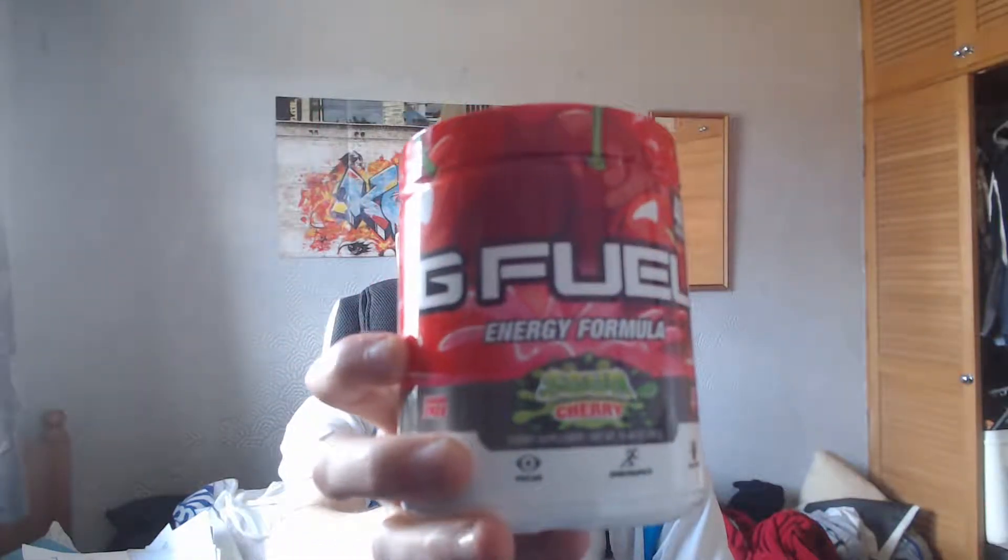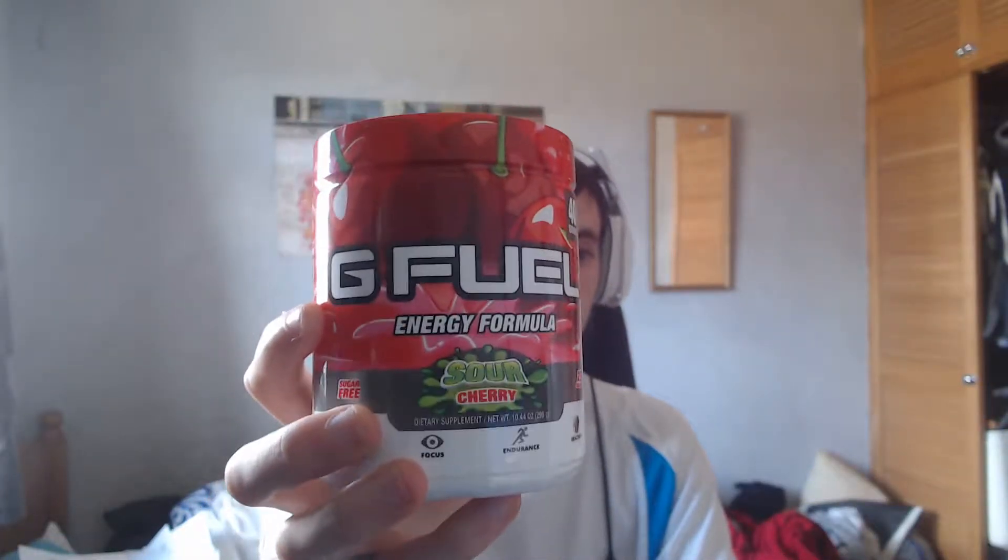What's going on guys, today we are going to be trying one of three different G Fuel flavors I haven't tried yet. We've got the rainbow sherbet to do, we also have the strawberry shortcake one, and we also have today's which is the sour cherry. I honestly really like the design of this thing, it looks awesome, and I can't wait to try it, so let's go right into it.